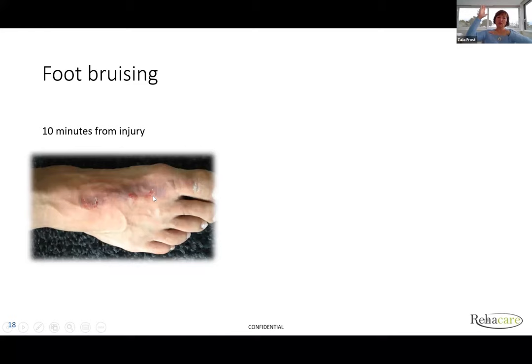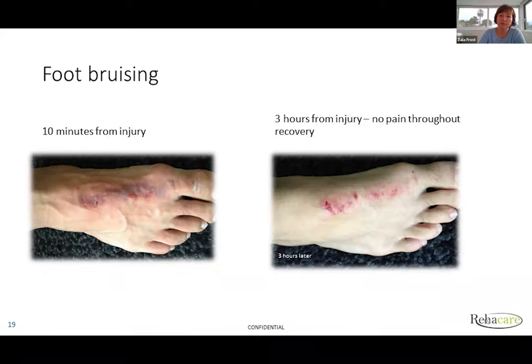For an acute toe injury with very strong pain, we used the device in six places at 480. In 10 minutes, there was no pain. The patient was treated for 20 minutes. Within three hours, I took a second photograph — no bruise and no pain.